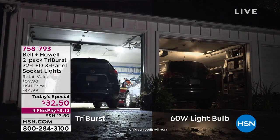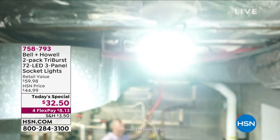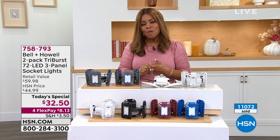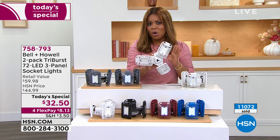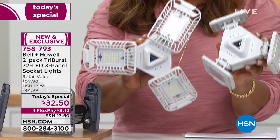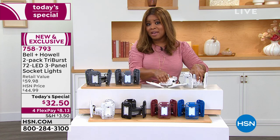Whether it's your garage, basement, attic, or closet, today's special is the Bella and Howell 2-pack of Tri-Burst Lights, which will brighten any indoor space with over 2,000 lumens of light while emitting very little heat and giving you a longer-lasting light. We're offering this at the lowest price we've found — two lights for $32.50 with four FlexPay installments of $8. The retail value is $60, roughly $30 each.